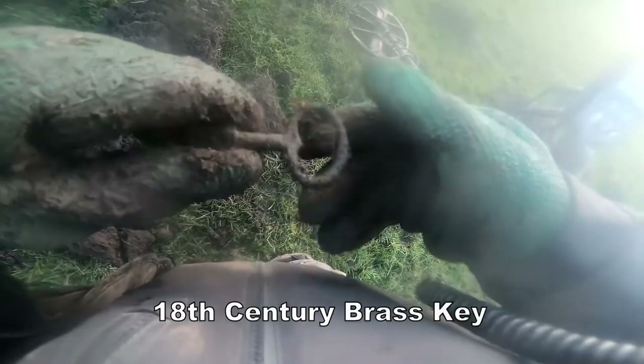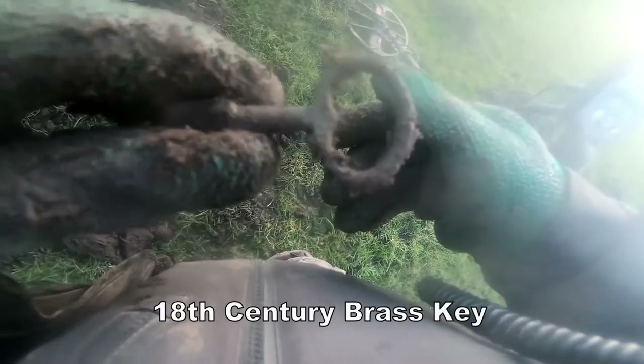It's a key, a key of some kind. One key — what are the use of? From 18th to 19th century.